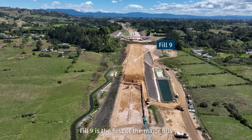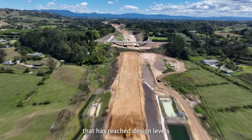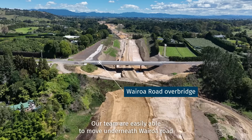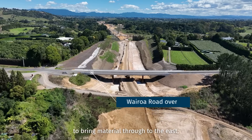Fill 9 is the first of the major fills that has reached design levels. At Wairoa Road Overbridge, our team are easily able to move underneath Wairoa Road to bring material through to the east.